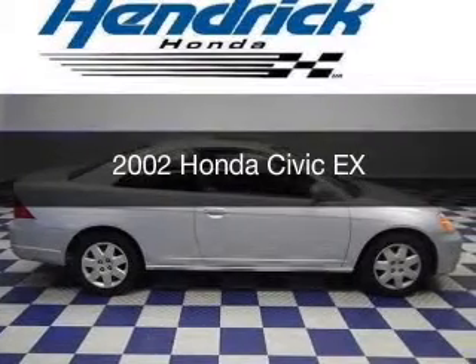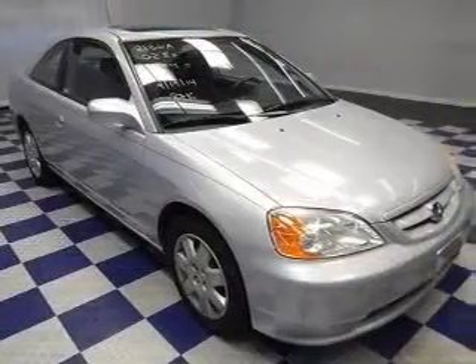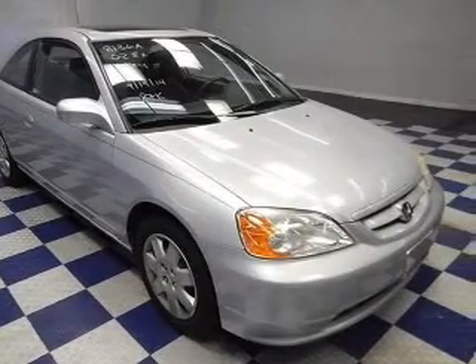This is a used 2002 Honda Civic, powered by front-wheel drive, a four-cylinder engine, and a four-speed automatic transmission.